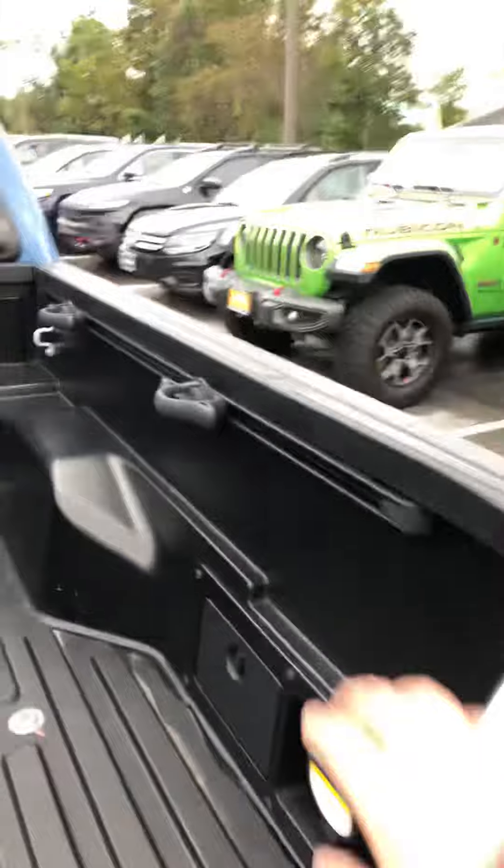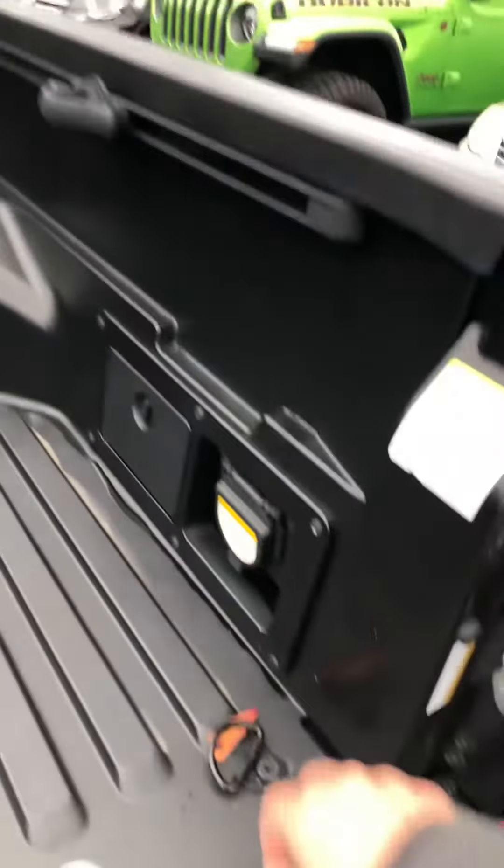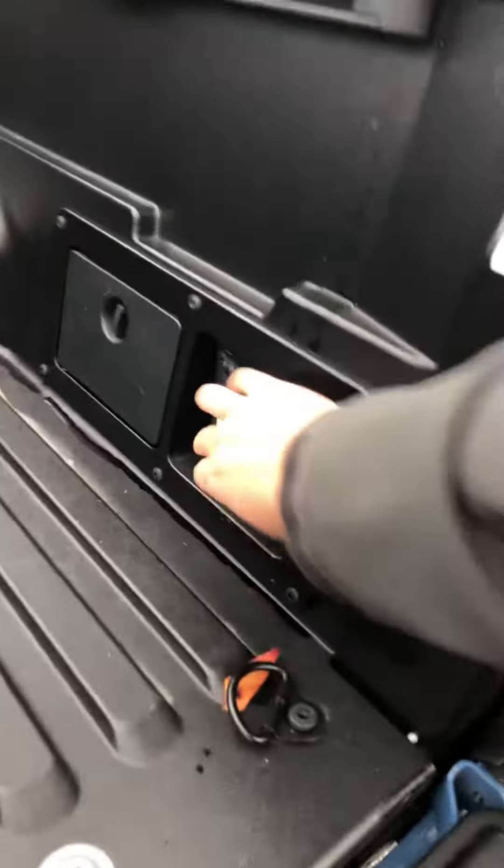Backup camera is on this vehicle. The tailgate is torqued so it goes down smoothly. This is for your cargo, and you've got a little outlet right over here.